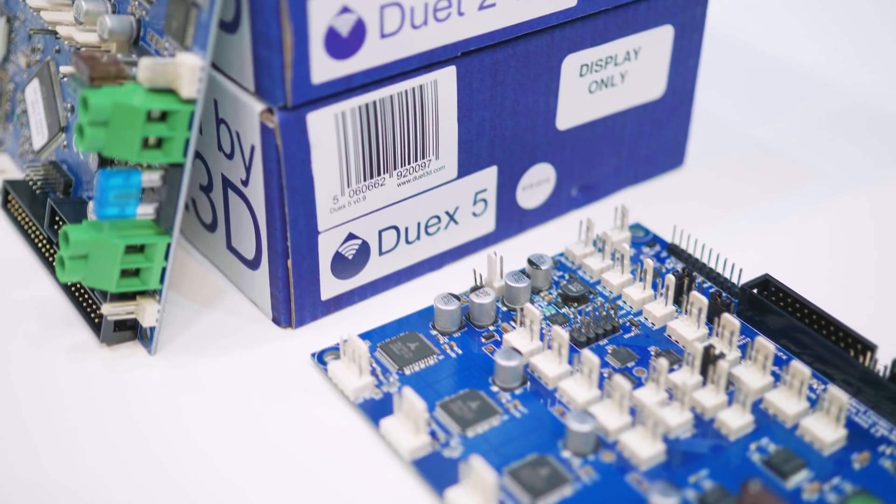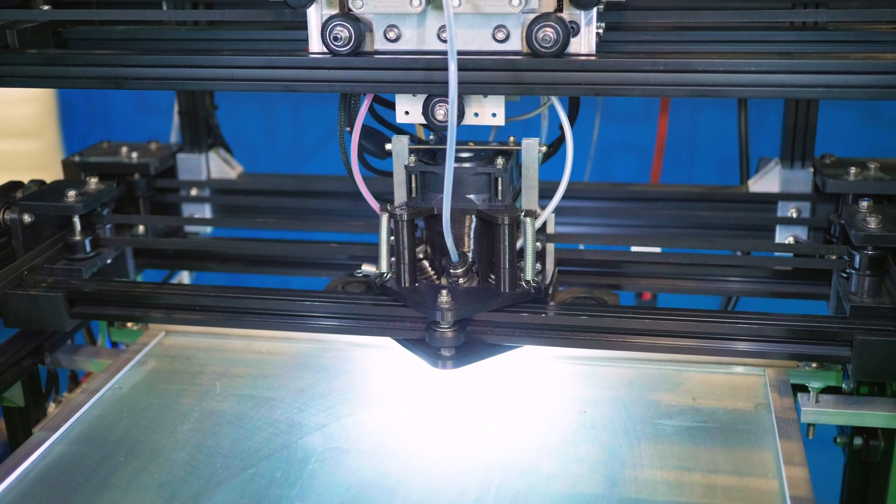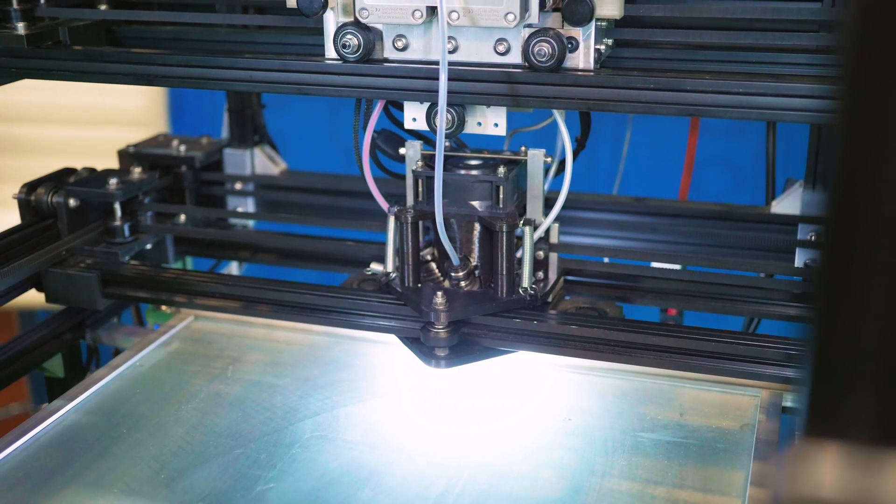Duet 2 is lower cost, but when you start adding all the expandability it starts to be similar to some Duet 3 options. Duet 3's main board has six separate drivers, three extruder heaters, and enough fans and I/O — so if you wanted to make an IDEX printer you wouldn't need any expansion boards, whereas with Duet 2 you would. I think they'll run in parallel, and if you do a fully tricked-out Duet 3 system it will be more expensive than a Duet 2 system, but it's also going to do more.